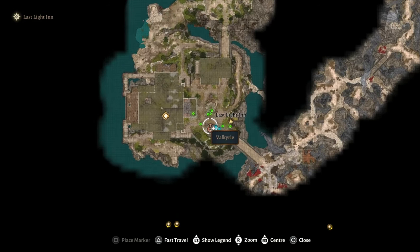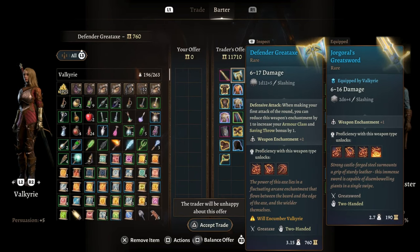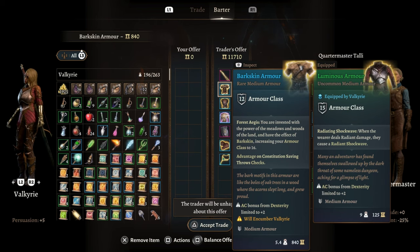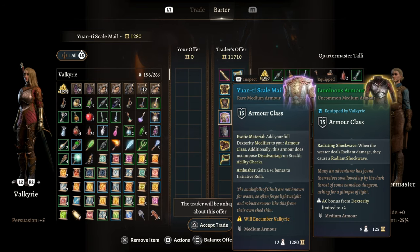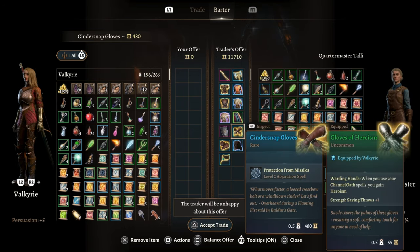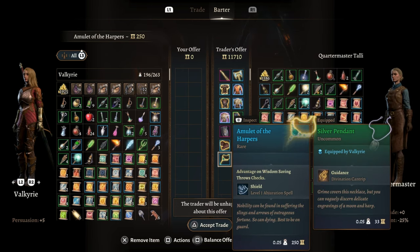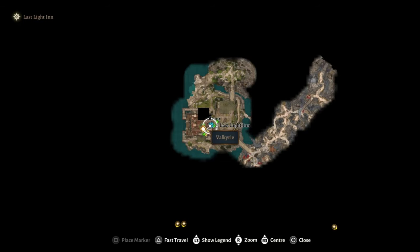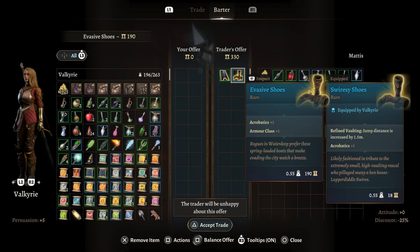The shield also gives you fire resistance, so hopefully it helps you out more than it did its previous owner. You can find Quartermaster Tally at the Last Light Inn right by the entrance. The third and final trader at the Last Light Inn is Matus. He carries 2 magic items: the cloak of cutting bruma and the evasive shoes, which lets you add plus 1 to your armor class — pretty good boots.